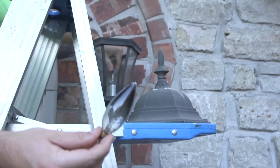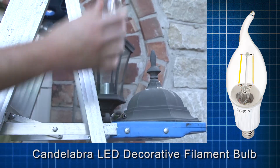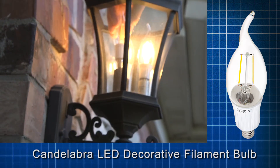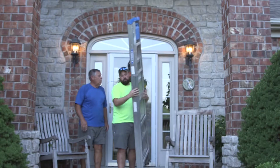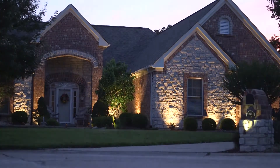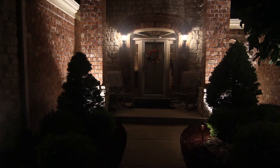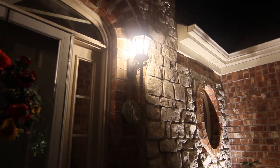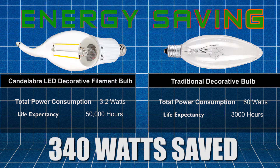A traditional outdoor wall sconce that consumes 180 watts of power was the first thing to go. We substituted our candelabra LED filament bulb into the glass fixture, which compares at 3.2 watts of power. With 6 bulbs replaced, we saved 340 watts of consumed power.